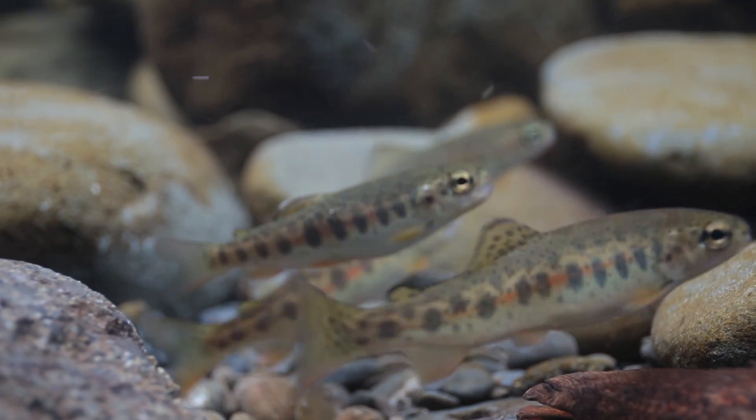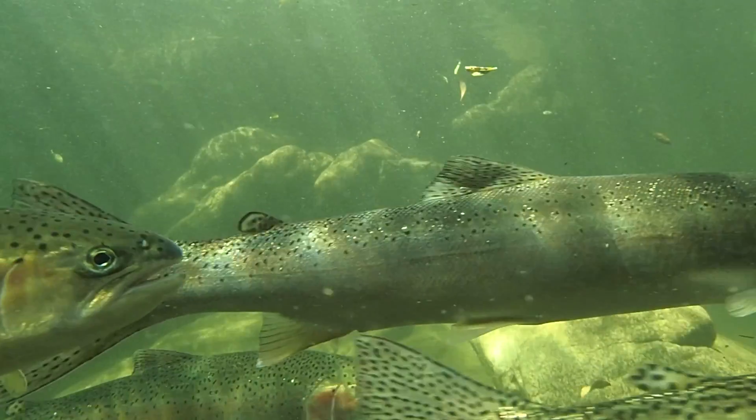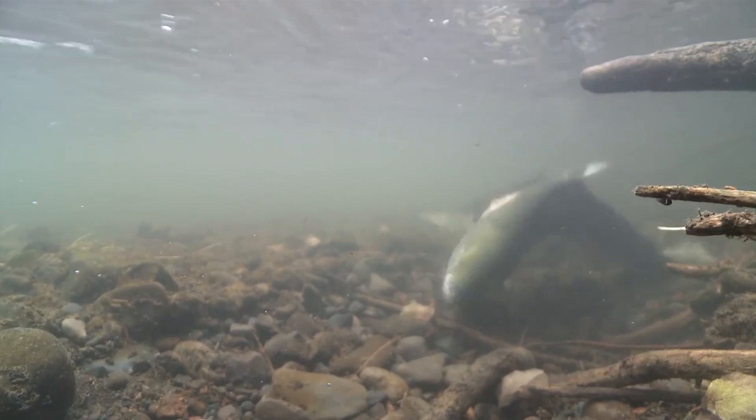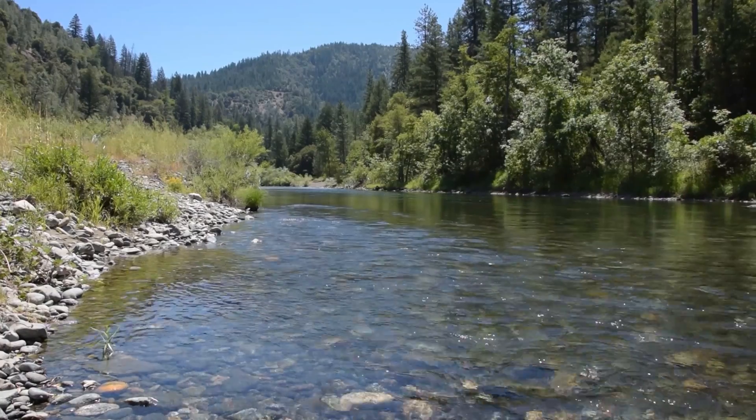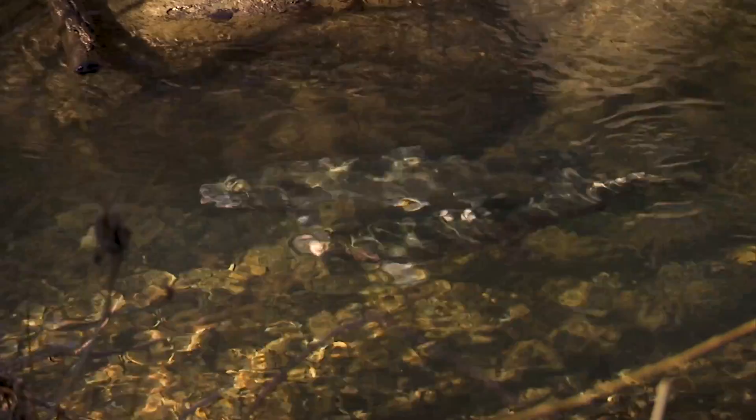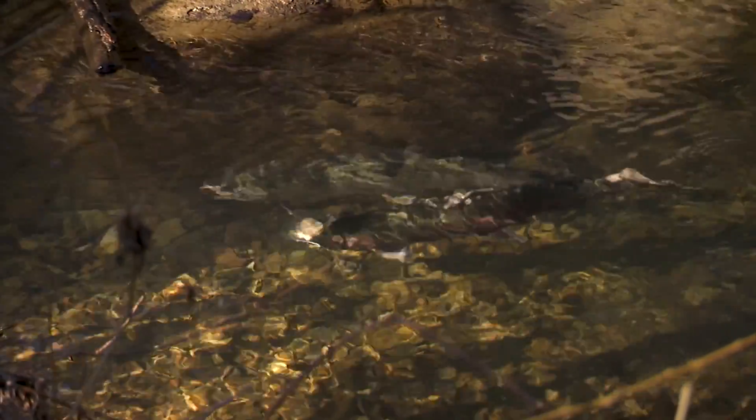Anadromous fish are born in tributaries, migrate to the ocean, then return to their native waters to spawn and start the cycle over. The Trinity River is the largest tributary to the Klamath River and a vital part of the Klamath salmon fishery.